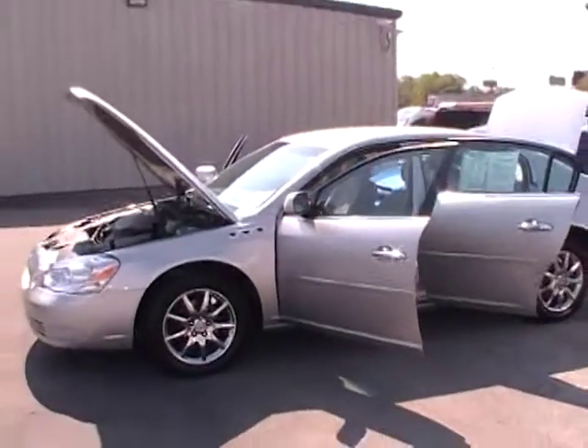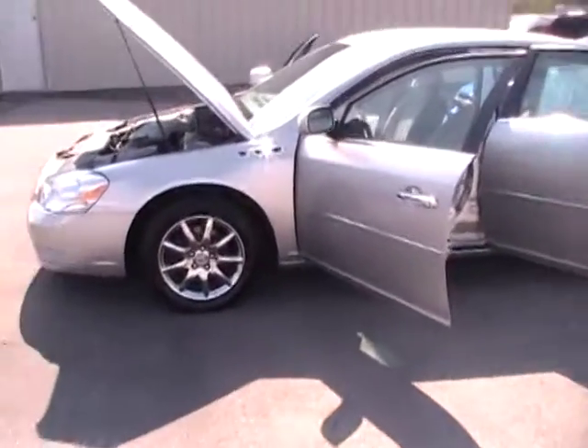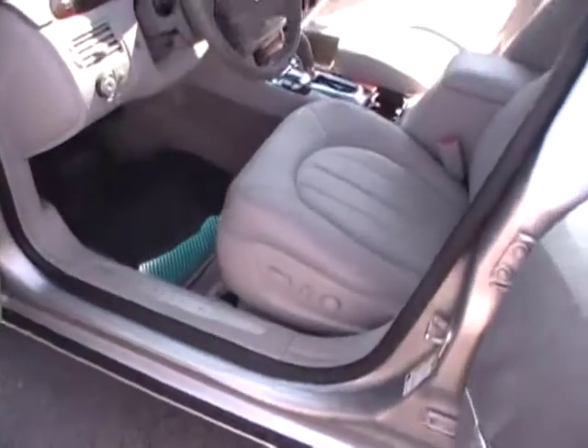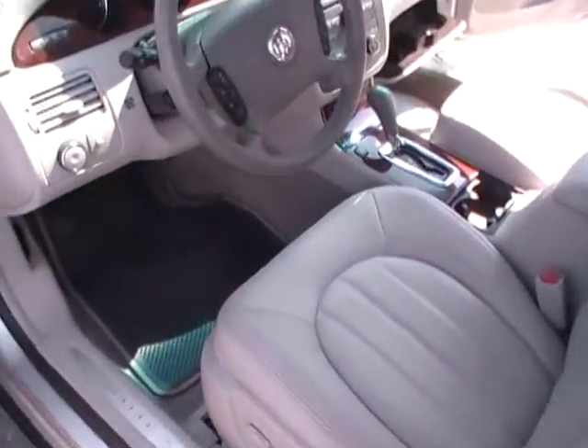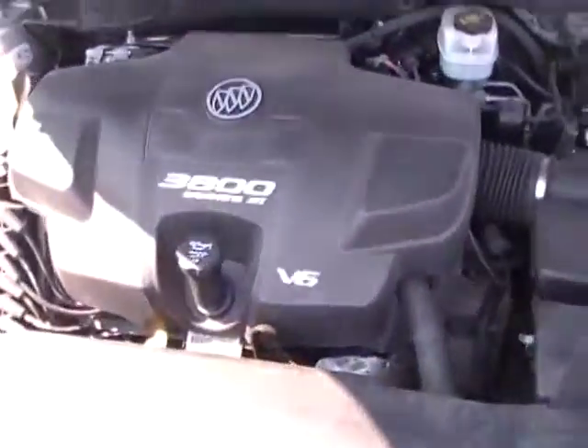Hey everybody, welcome to Mountain View Chevrolet and another episode of Look What I Traded For. 2007 Buick Lucerne — 46,870 luxurious miles. This is the CXL V6 engine.